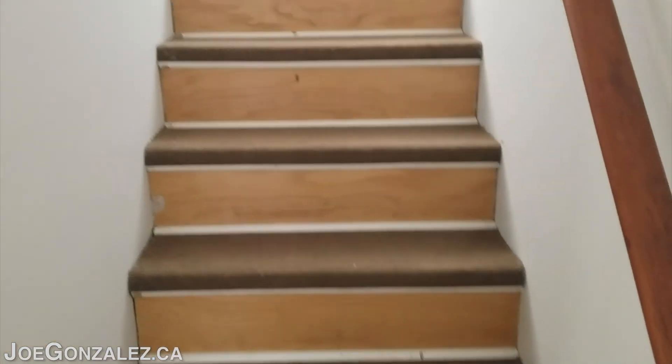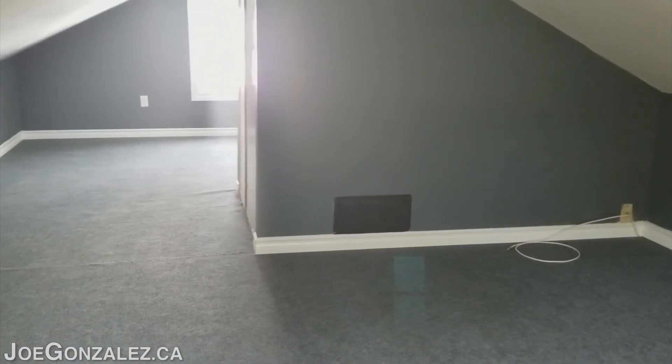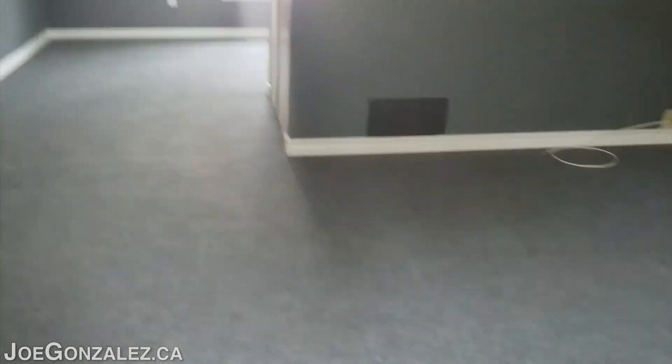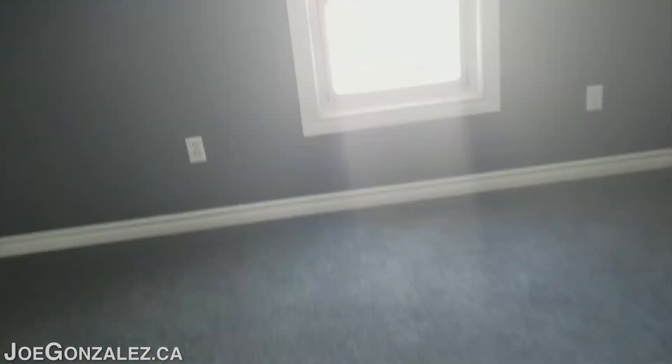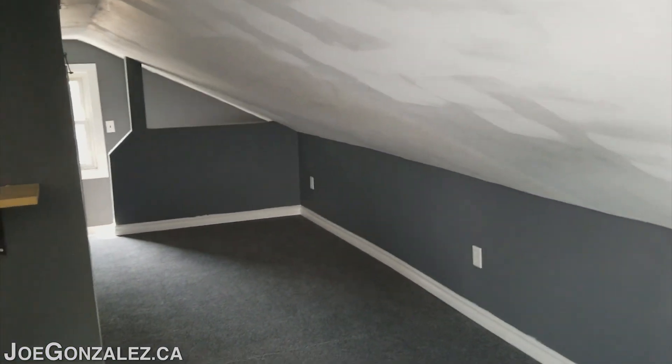Now we'll go upstairs. Got a huge bedroom up here, freshly painted. Carpet's just installed. Closet. Lots of room for a bedroom up here.